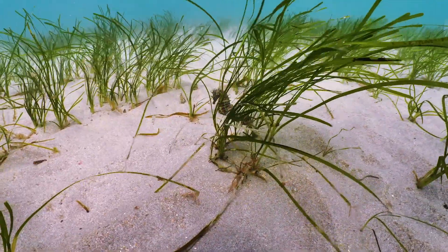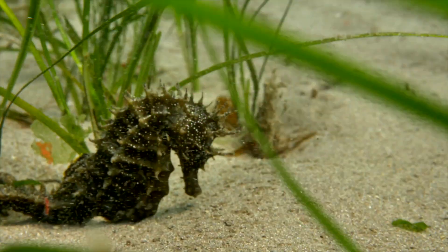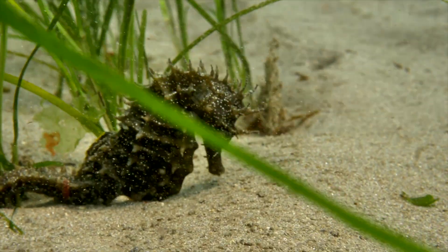So it was a really quite special event and very encouraging to see that these really rare animals are using Plymouth Sound as home and habitat. Seagrasses are a unique set of plants.